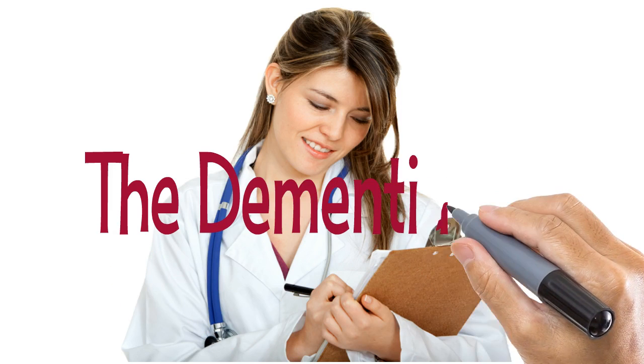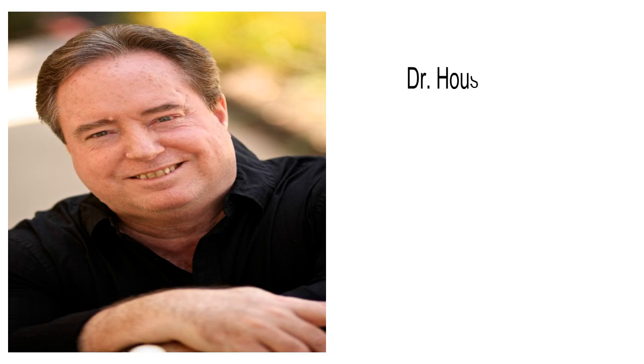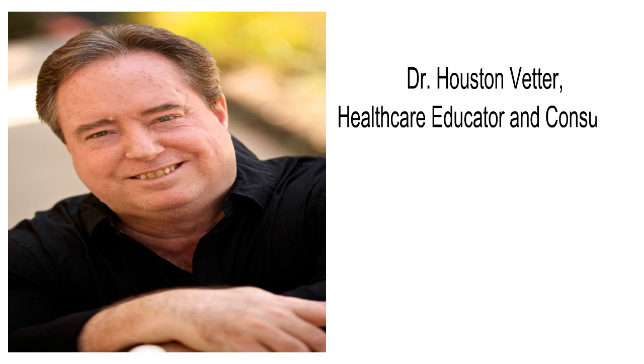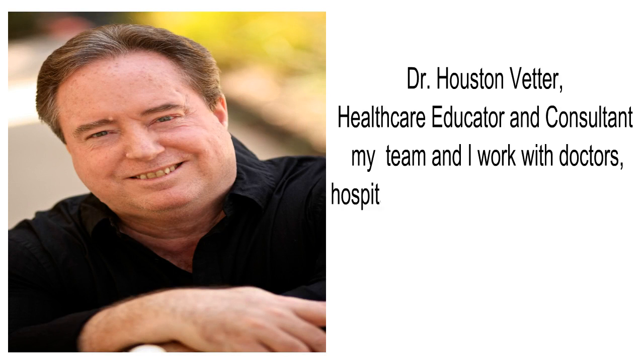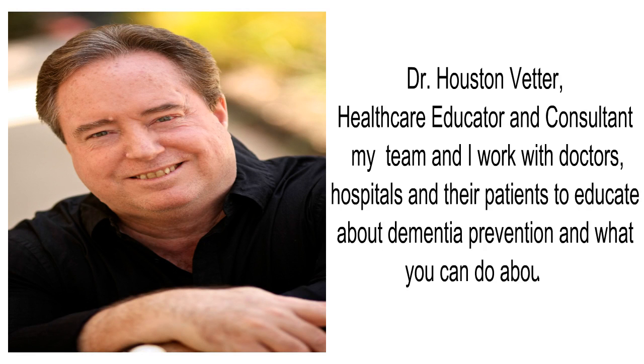Are you ready to take the dementia test? Hi, my name is Dr. Houston Vedder and as a health educator and consultant, my team and I work with doctors, hospitals, and their patients to educate about dementia prevention and what you can do about it.